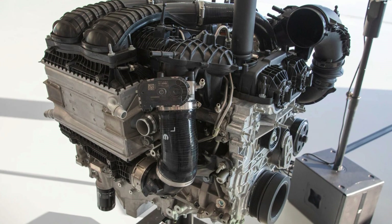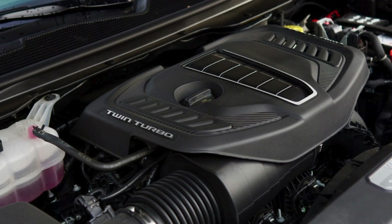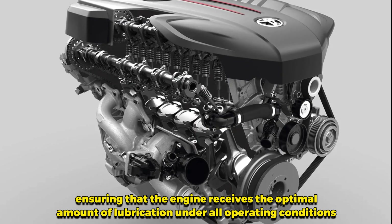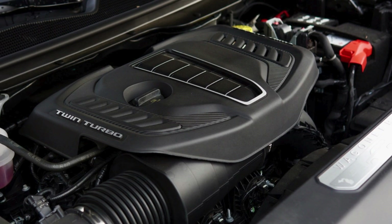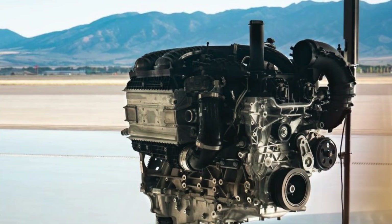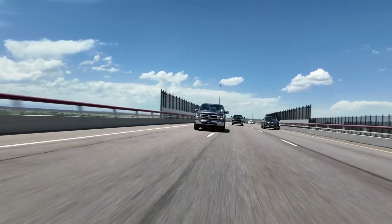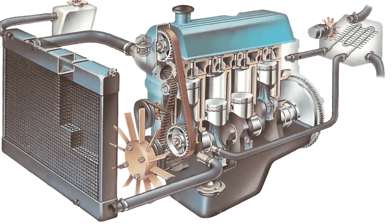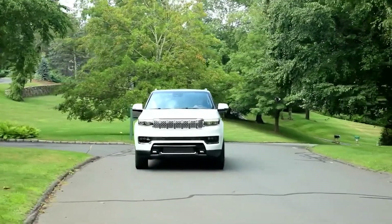The Hurricane engine also incorporates a continuously variable displacement oil pump, designed to reduce the mechanical load on the engine and improve overall efficiency. This innovative oil pump adjusts its output based on the engine's needs, ensuring that the engine receives the optimal amount of lubrication under all operating conditions. This not only helps improve fuel efficiency, but also enhances the engine's durability by ensuring all moving parts are adequately lubricated at all times. Additionally, the engine features individual turbocharger cooling systems separate from the engine cooling circuit, helping maintain optimal operating temperatures for the turbos and ensuring consistent performance and longevity.